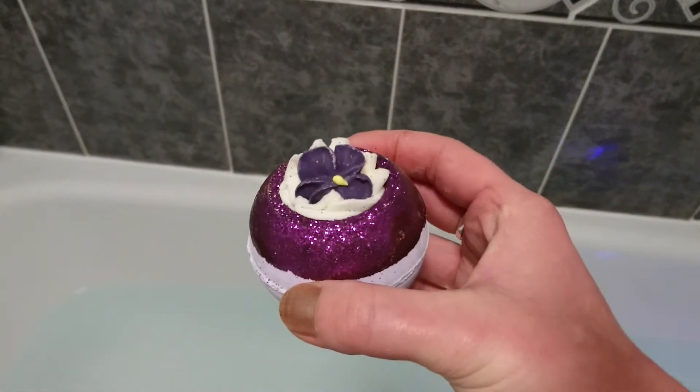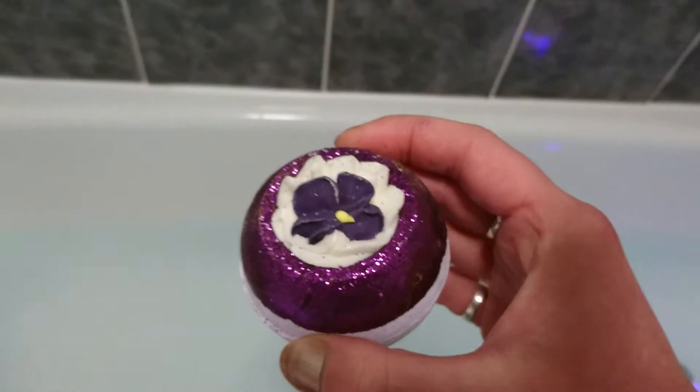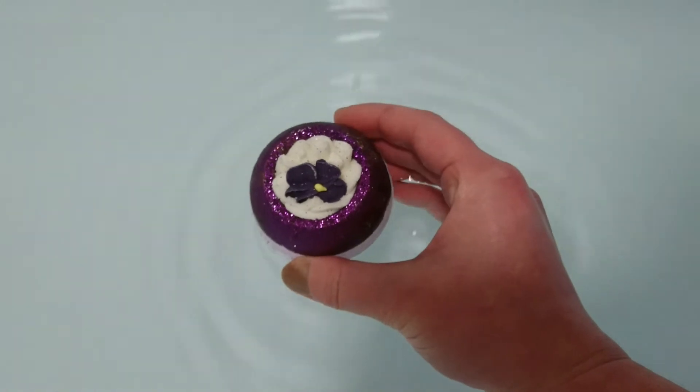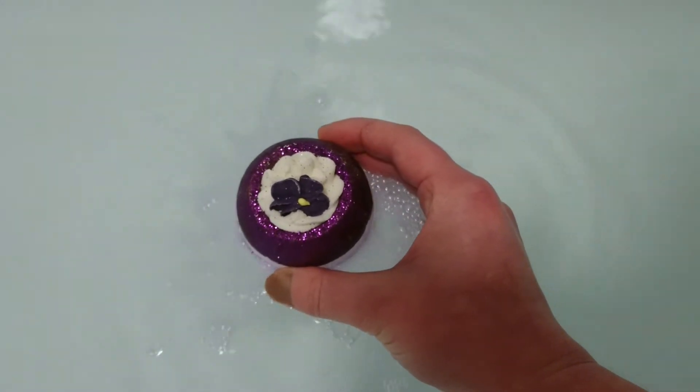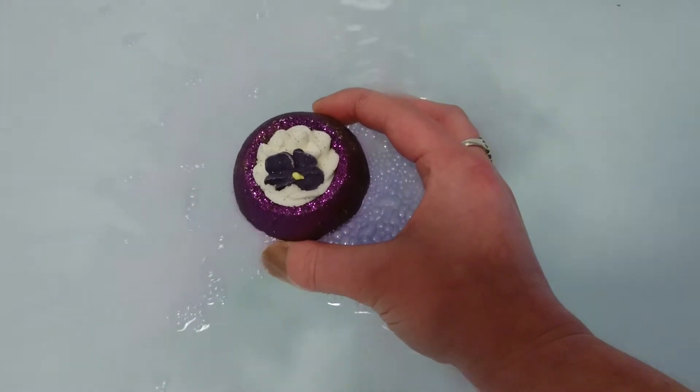We're going to check this one out tonight. I've got high hopes for it. Should we give it a go? Oh, I hear it fizzing already.